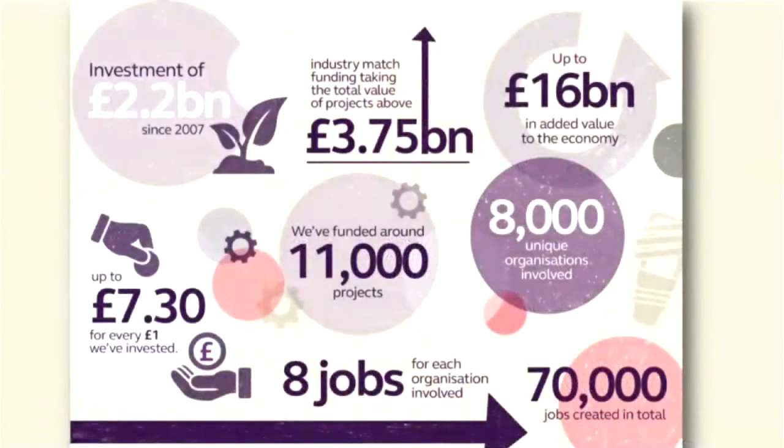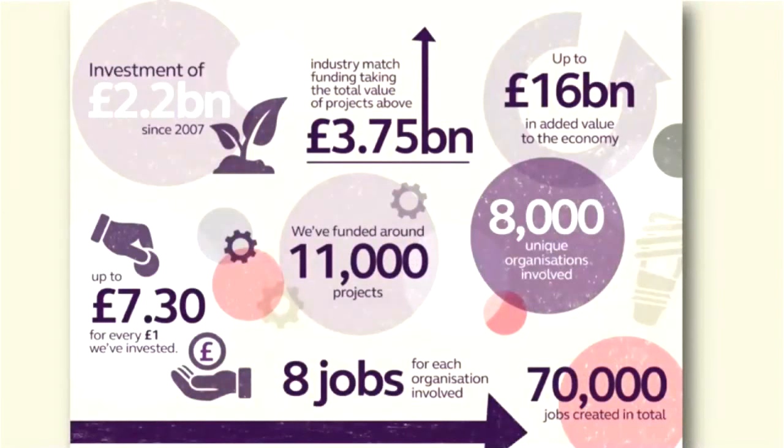These statistics are specific to Innovate UK. Since 2007, we've invested over £2.2 billion — the slide is a little old, it's probably around £3 to £3.5 billion now, ticking up as we speak. We've funded thousands of projects across dozens of organisations. The projects that we fund have led to jobs, growth, and money coming back into the economy.